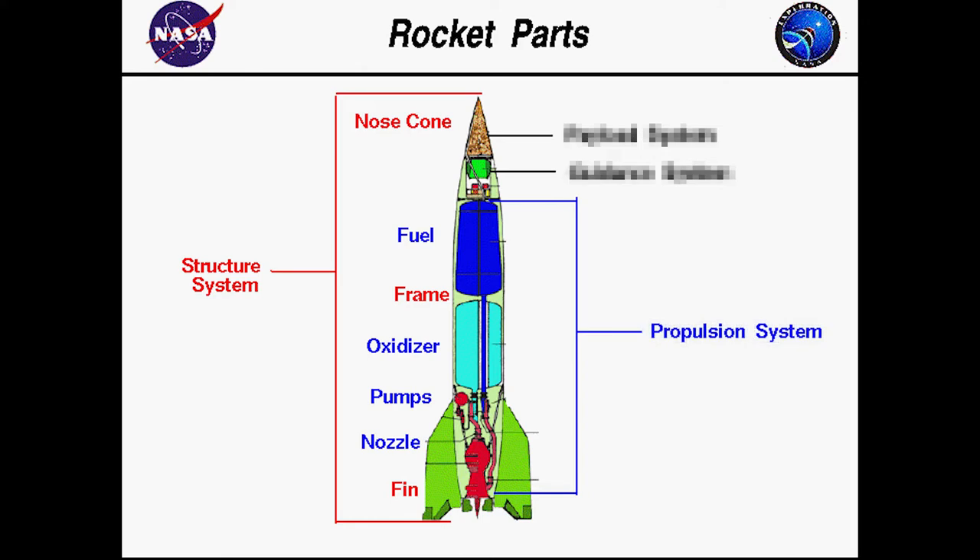Number two, the propulsion system. This consists of the engine, fuel tanks, and any other rocket boosters. It generates the thrust of the rocket.